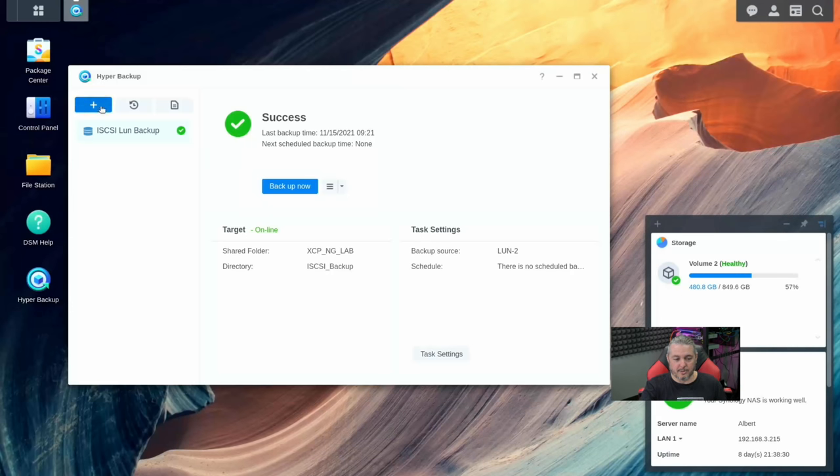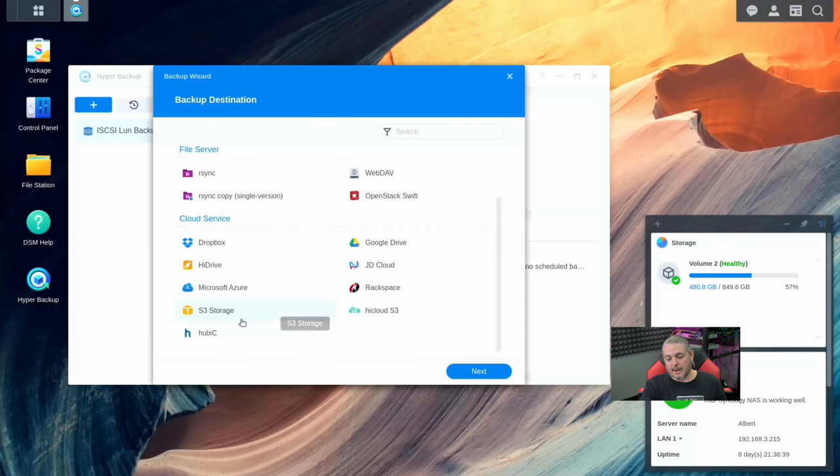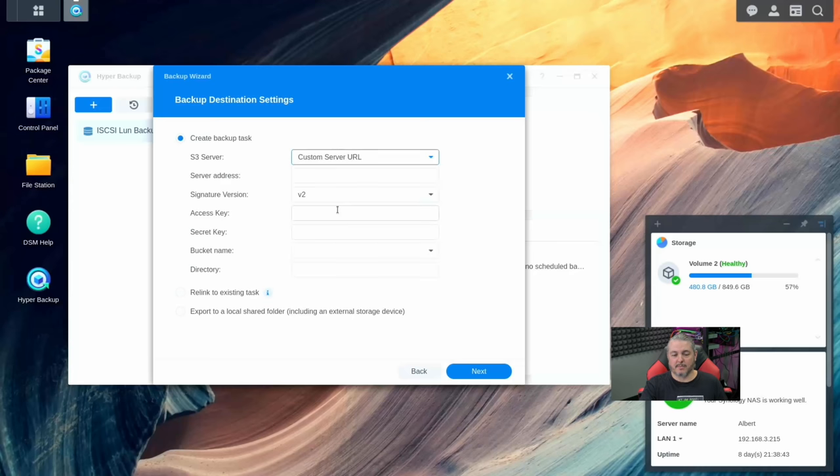Now we're going to go over to the data backup task. We'll choose S3. Instead of Amazon S3, we're going to choose Custom Server URL. The server address is going to be https://192.168.3.213:9000 — that colon 9000 and the 213 is the IP address of the TrueNAS system. We can test this quickly by opening a browser and putting that address in.